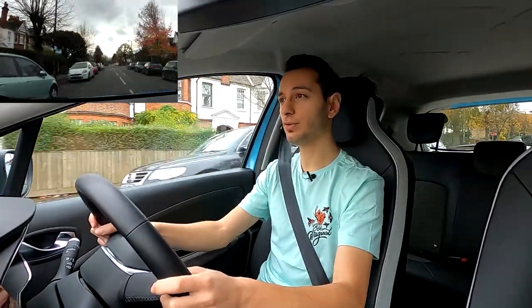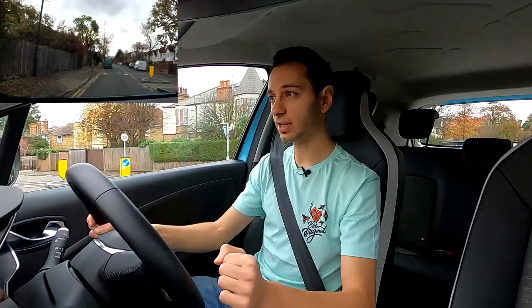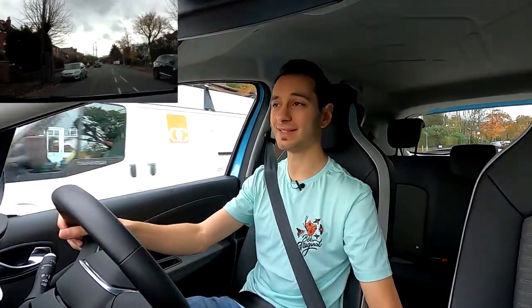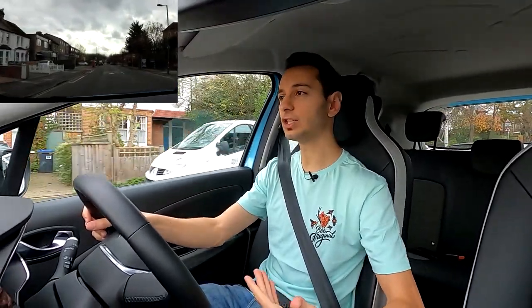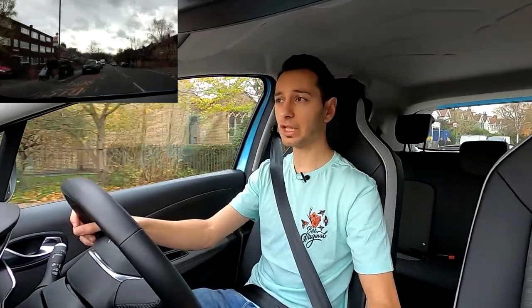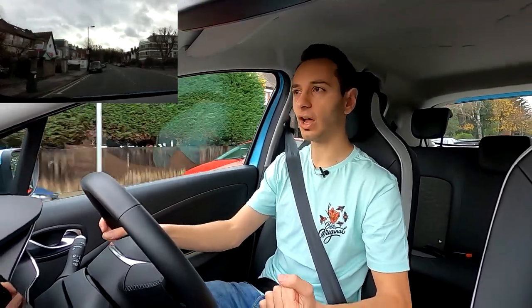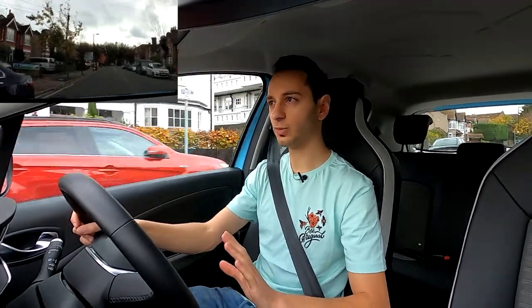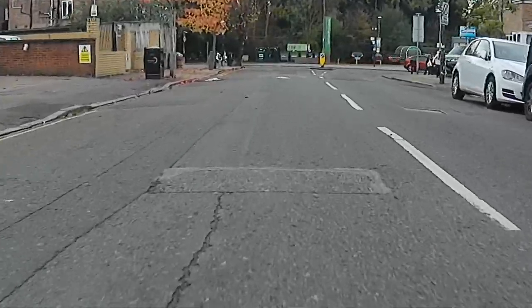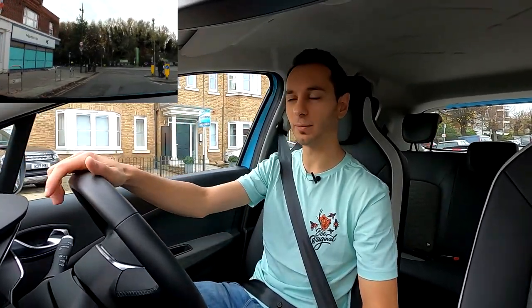Eco mode is designed to recoup as much energy as possible back into the 52 kilowatt-hour battery pack, and this is done pretty well via B mode, accessed by downshifting on the gear lever. You will need to select this each time you access the vehicle, but it's pretty intuitive and easy to do. Unfortunately, you can't customise the regenerative braking level — there's only one mode. The level is good, but I would have liked it to be a little harsher, closer to being able to achieve one-pedal driving more easily.